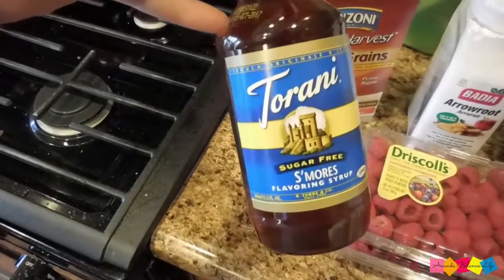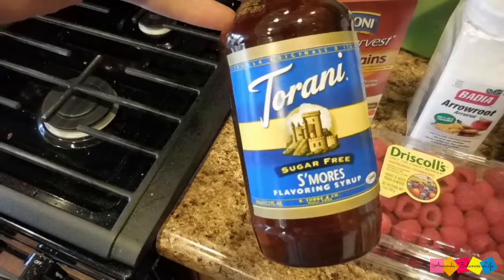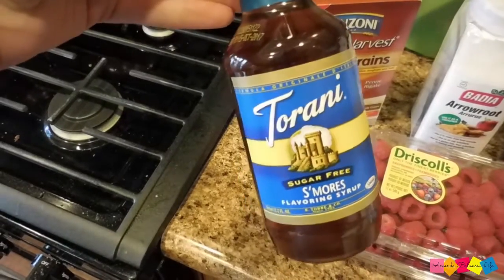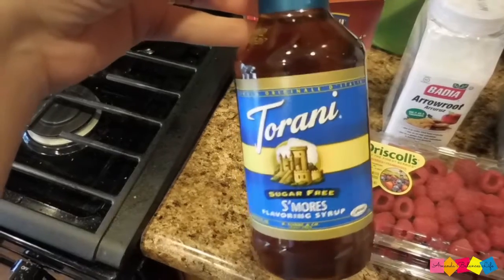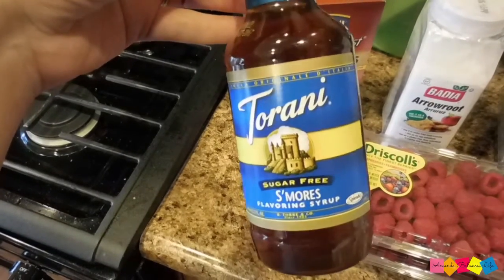First thing, I got this Torani Sugar-Free S'more Syrup. Those of you that follow my Mommy Fitness Friday videos know how much I love this stuff in my coffee. It's so good and it's zero points.